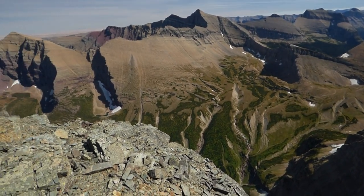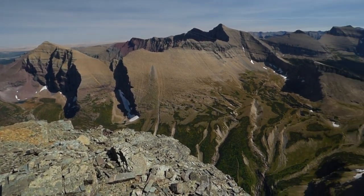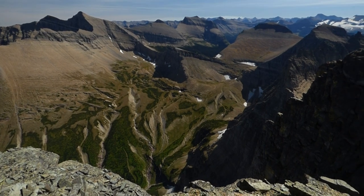So that's our 360. Hope you enjoyed the view. Talk to you soon, everybody. This is Dave and Shannon with EnjoyYourParks.com on Mount Gould in Glacier National Park. Thank you so much.